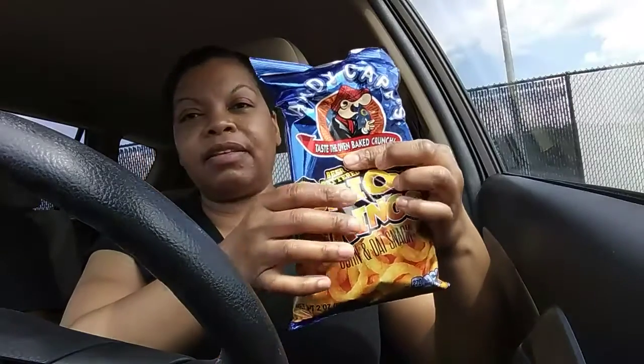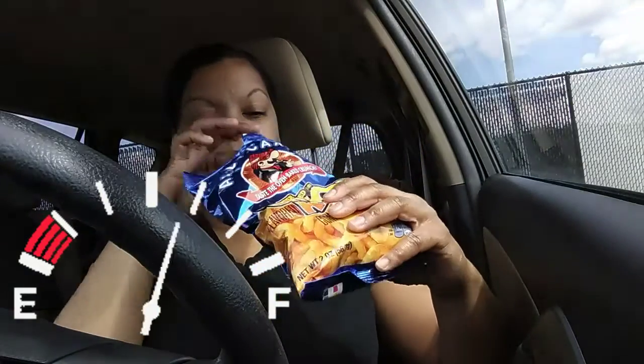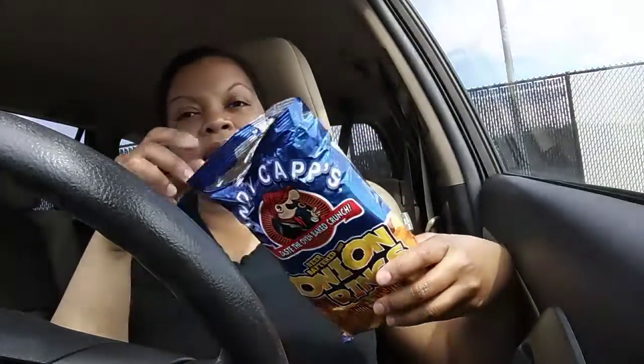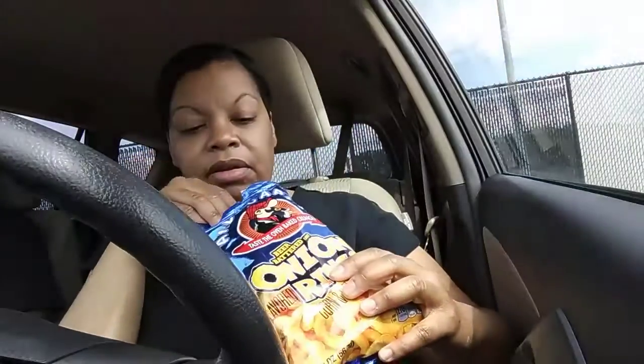This is how much is in there — it's like half the bag, so it's not even full. But they actually look like onion rings. That's exactly what they look like.